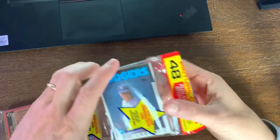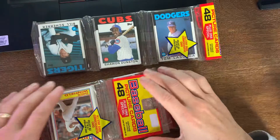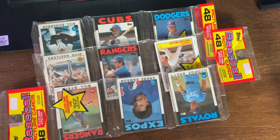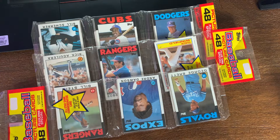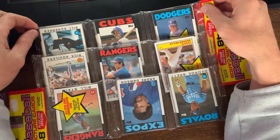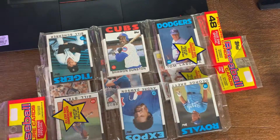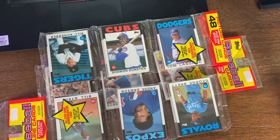Paulie Packs here. Got a video fresh off the pack battle with Wax Packs where we broke some 1986 Topps to see who could get the best cards. He had his automatic win cards of Shawn Dawson and my automatic win of Don Mattingly. I got this one for him so I'm opening it up to see what I can get out of it.